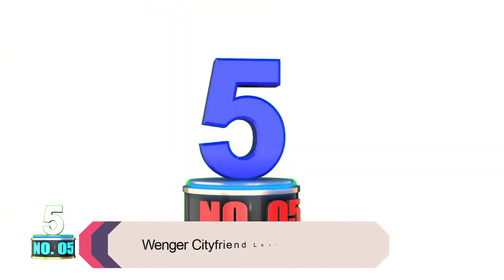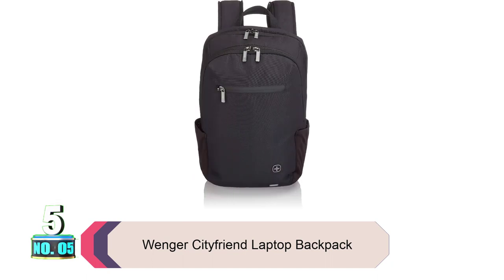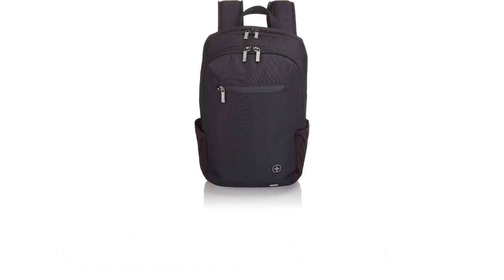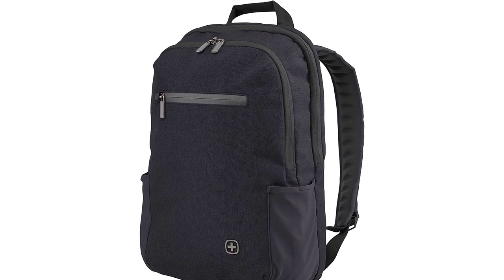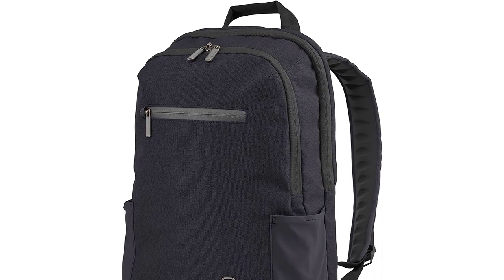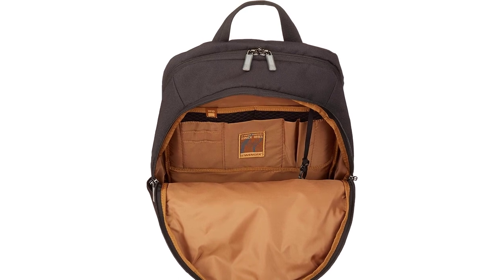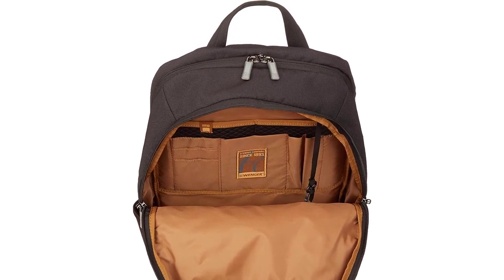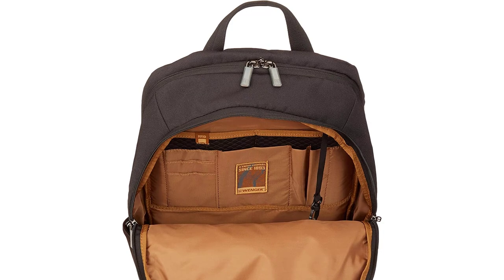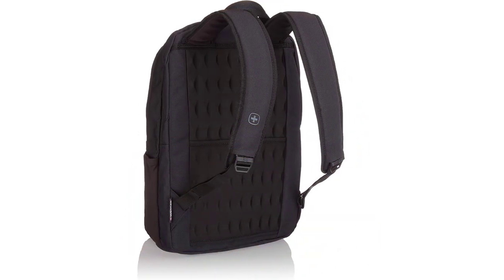Product number 5: Wenger Citifrin Laptop Backpack. The backpack has a triple-protect padded 16-inch laptop pocket with a dedicated 12-inch tablet pocket, to protect your devices while you are on the go. The backpack also has a zippered compartment for your essentials and an adjustable strap for comfortable carrying. It features a quick pocket for easy access to essentials and is made of high-quality materials, with a lot of compartments for different things.